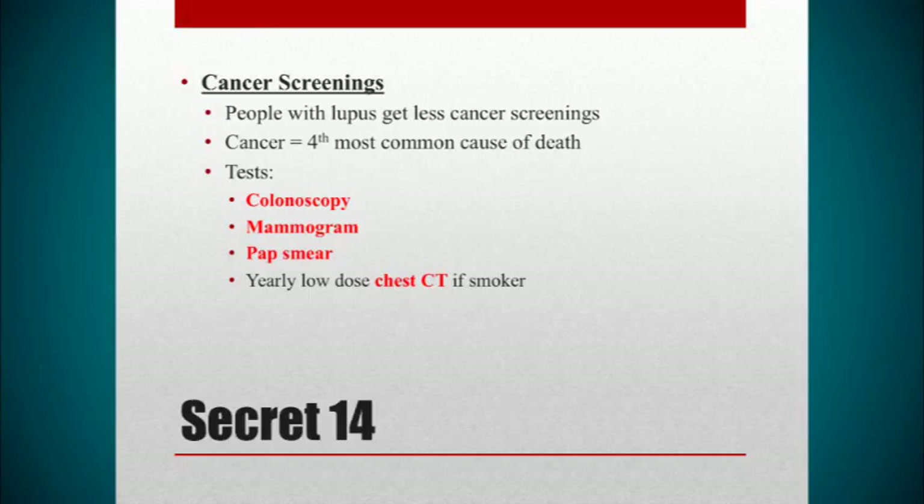Cancer is the fourth leading cause of death in lupus, so it's important to prevent. We know that lupus is very expensive — you're seeing a lot of doctors and getting a lot of tests done. Because of that, lupus patients don't do very well at cancer screenings. Studies show lupus patients do worse than most patient groups at keeping up with screenings. It's very important to keep up with your mammograms, colonoscopies, and everything else. A new recommendation: smokers should get a CAT scan of the lungs once a year, as it's shown lower death rates by catching lung cancer at an earlier stage.